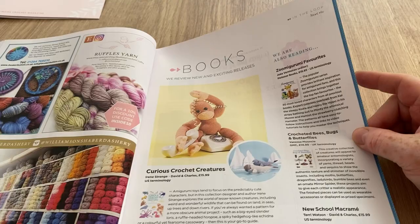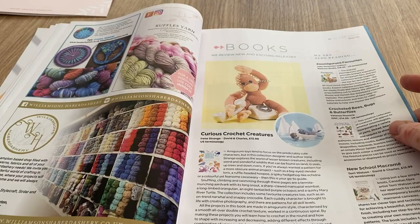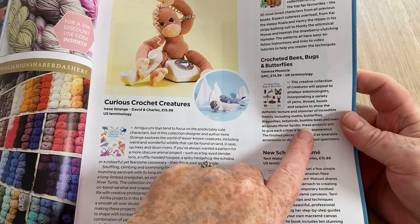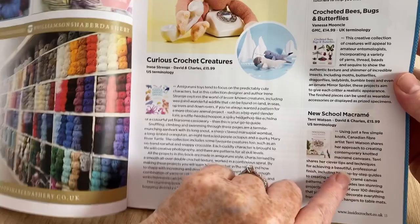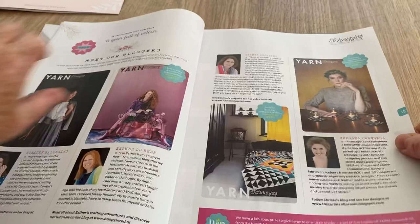Now we look at the books. Zoomigurumi Favorites at £18.95 for an amigurumi book - books are getting expensive. Curious Crochet Creatures... I wonder if it's because of all the price rises or because crochet is way more popular now. Crochet Bees, Bugs and Butterflies at £14.99, New School Macramé at £15.99 - US terminology on that one, and Zoomigurumi is US too. Sign of the times.